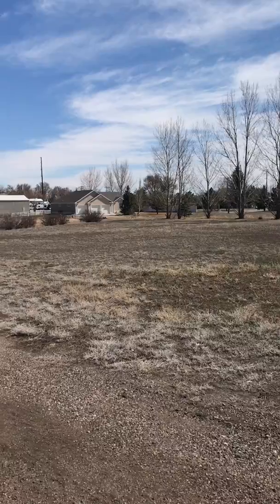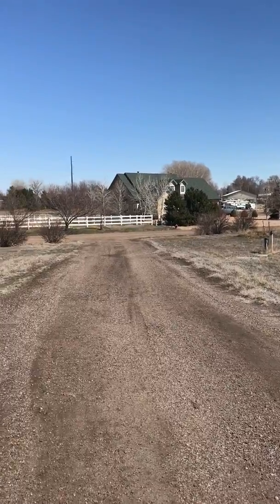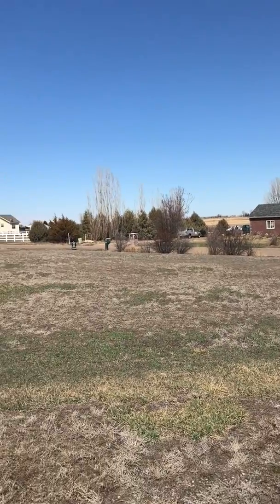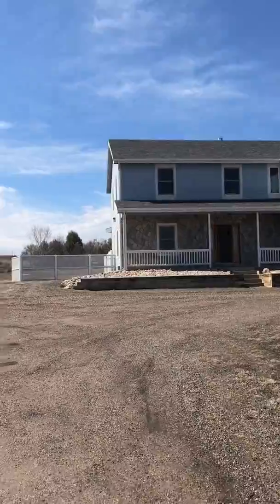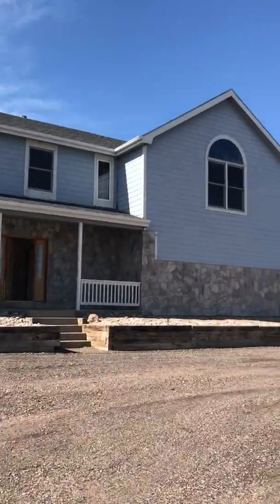You have real easy access to Fort Collins. It's a big pie-shaped lot, so along the road here is the wide portion of the pie, and then back behind the house is where it all comes together — if that makes sense. I'm forgetting my exact geometry terminology right now.